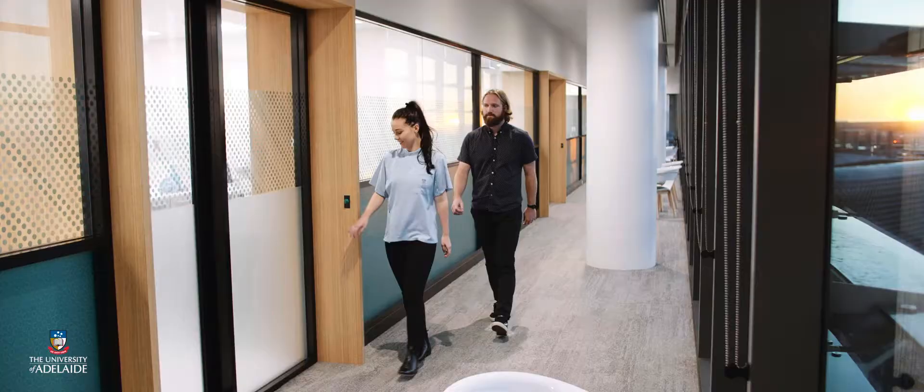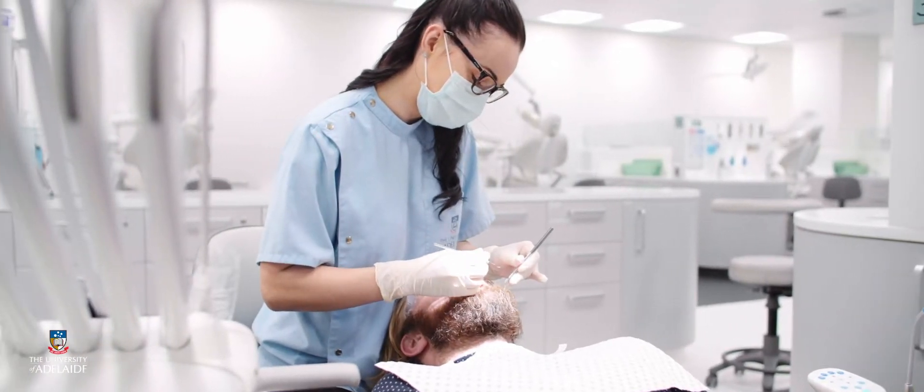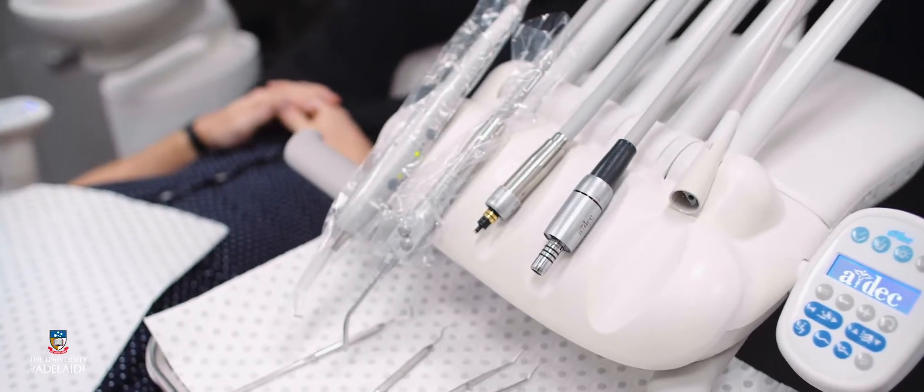In second year we begin seeing our first real patients, so we're at clinic two days a week. In third year it's very heavily clinic based and we also do some specialty training here at Adelaide Dental Hospital.